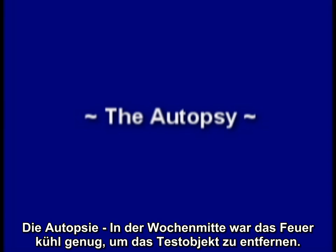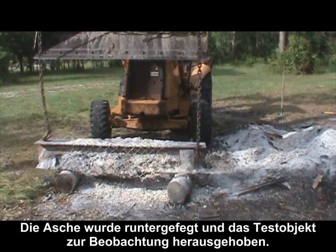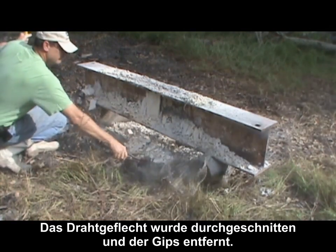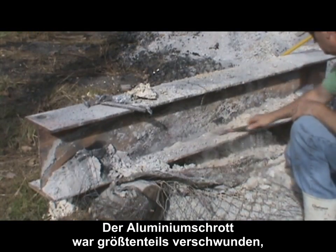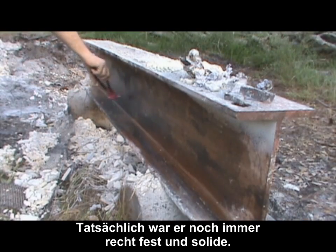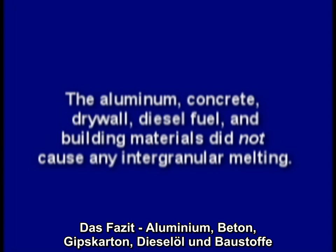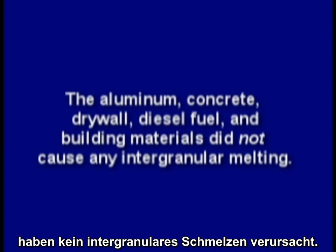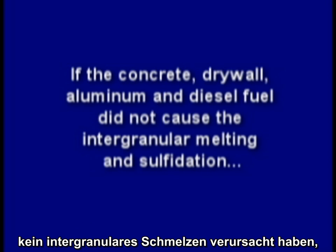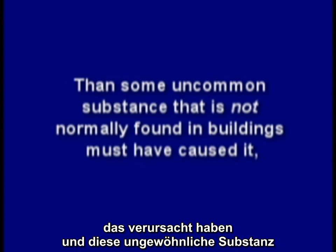By mid-week, the fire was cool enough to remove the test piece. The ashes were raked off, and the test piece lifted out for observation. The wire lath and fencing was clipped off, and the gypsum removed. For the most part, all the aluminum scrap was gone, with the exception of a few small blobs. The steel beam did not have any holes whatsoever — in fact, it was still quite solid and sound. The aluminum, concrete, drywall, diesel fuel, and building materials did not cause any intergranular melting. So if the concrete, drywall, aluminum, and diesel fuel did not cause the intergranular melting and sulfidation, then some uncommon substance that is not normally found in buildings must have caused it.